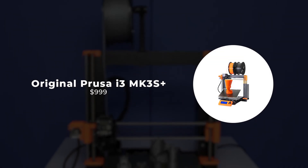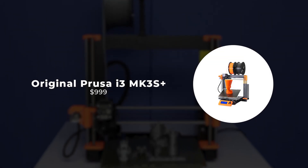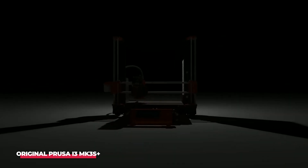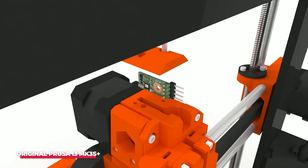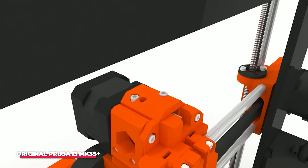Number 5: Original Prusa i3 MK3S Plus. Introducing the MK3S Plus, an enhancement of the original Prusa MK3S. Despite the cumbersome name, the Original Prusa i3 MK3S Plus is a user-centric design worthy of recognition.